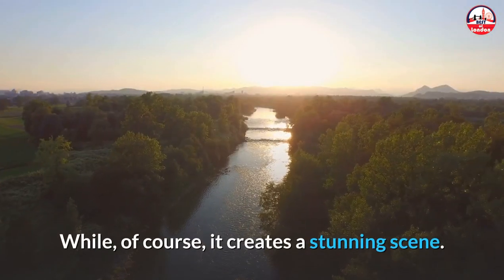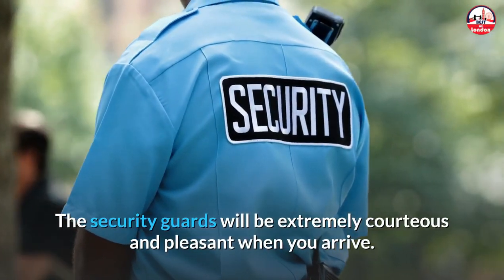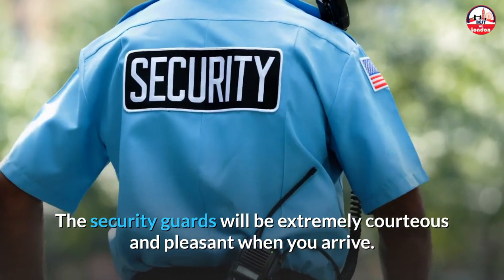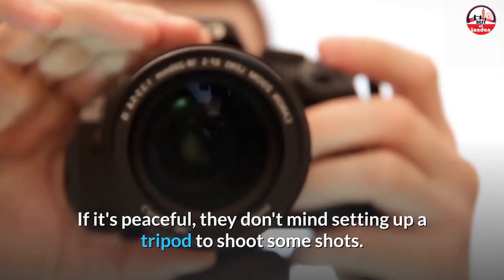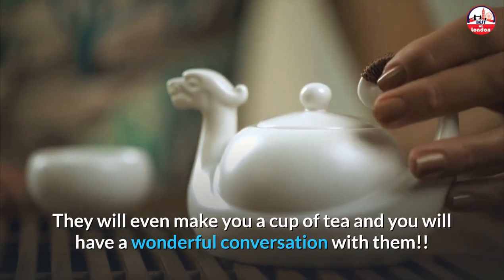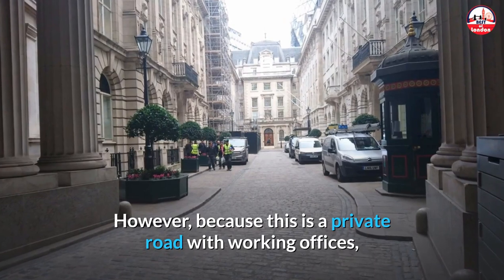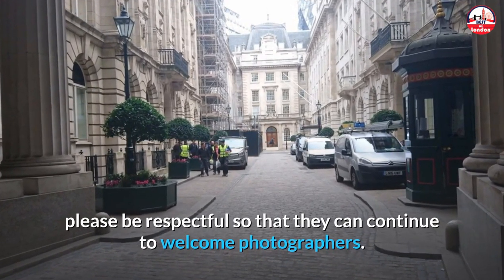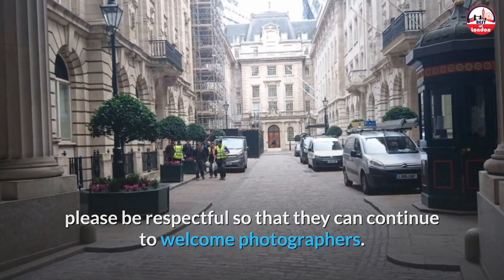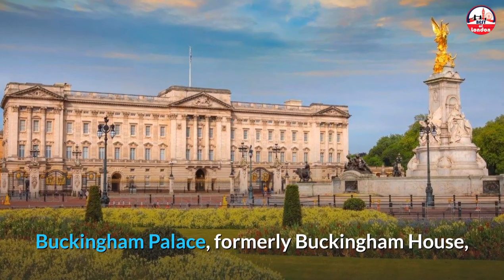The security guards will be extremely courteous when you arrive — if it's peaceful, they don't mind you setting up a tripod. They will even make you a cup of tea and have a wonderful conversation with you. However, because this is a private road with working offices, please be respectful so that they can continue to welcome photographers.